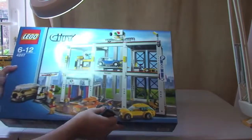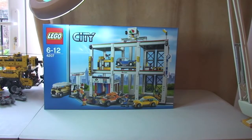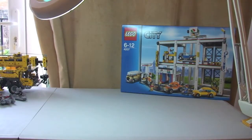First up we have the City Garage. I bought this one from Amazon and paid £59.99 — it was retailing for £79.99, so that's £20 off. These are all UK prices. It's now been discontinued on Lego so I wanted to get it before it was totally gone.